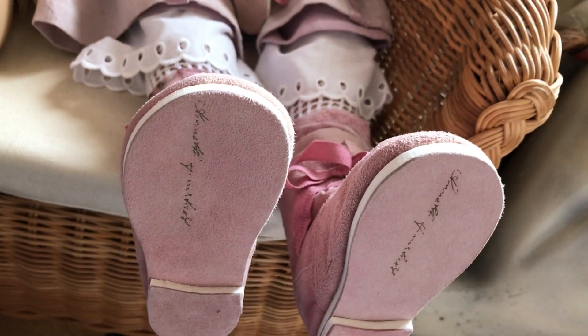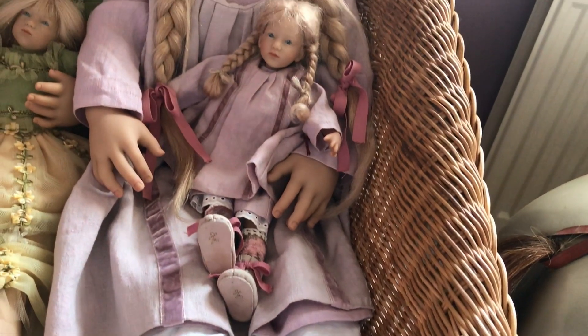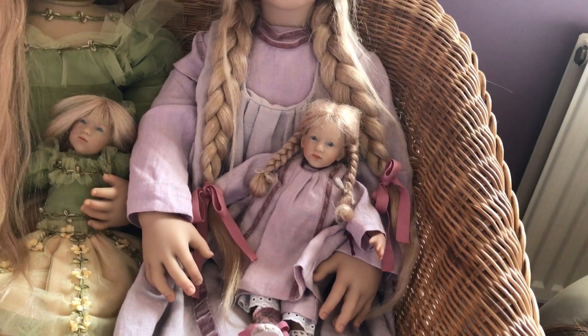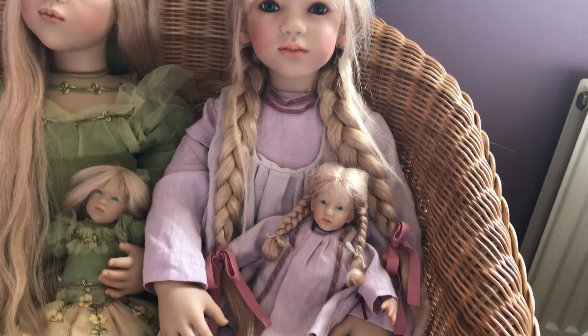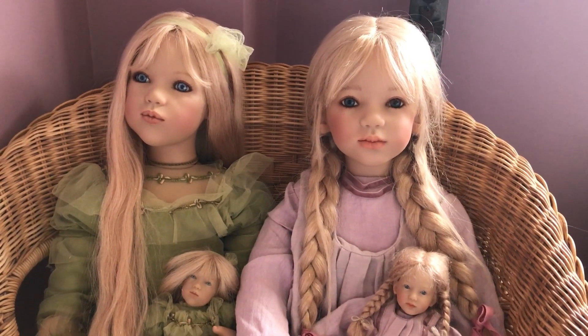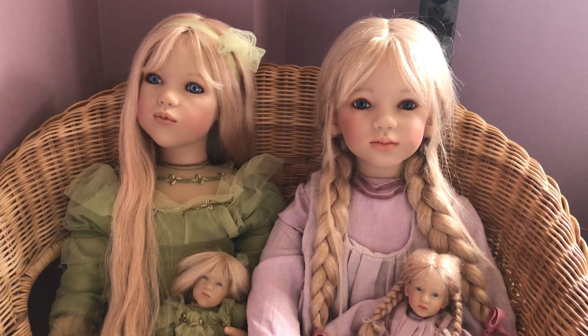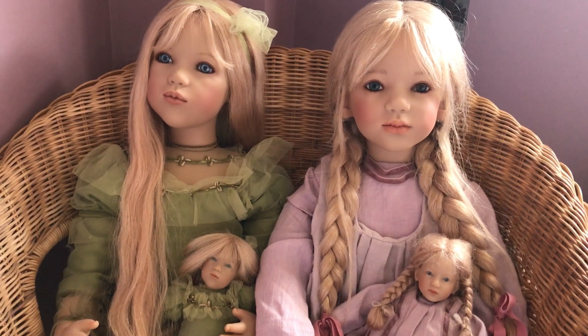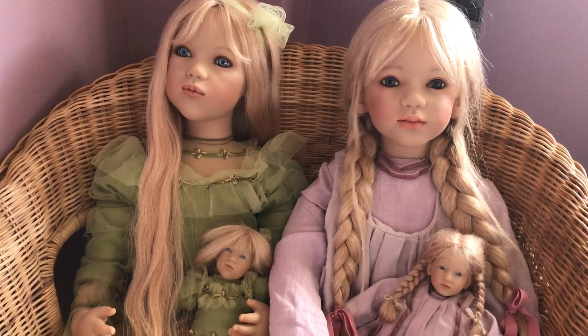Same as the other one, she's got the name on the bottom. Because I'm changing my reborn so much — I've got a silicone one too, and you won't see her changed quite as much — but these Annette dolls, because of their price, are just kept on display. That's my personal choice, but everybody is obviously different. On to the next one!